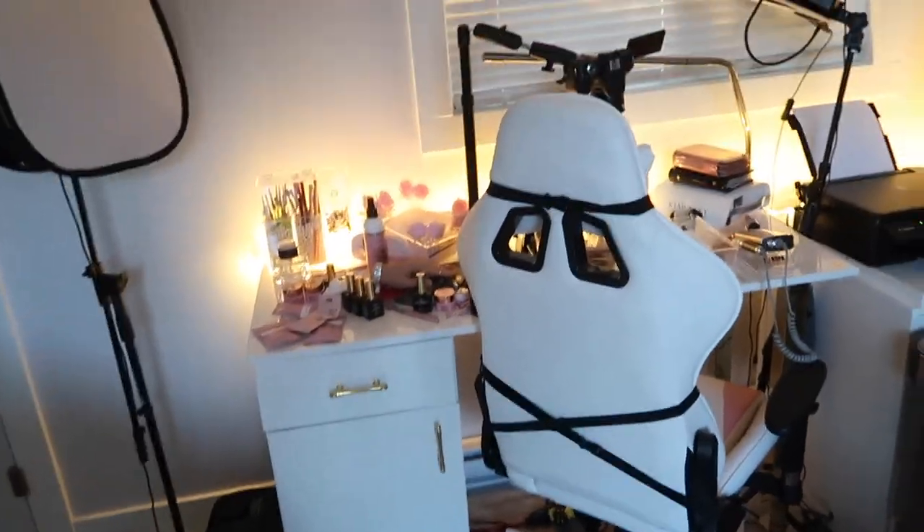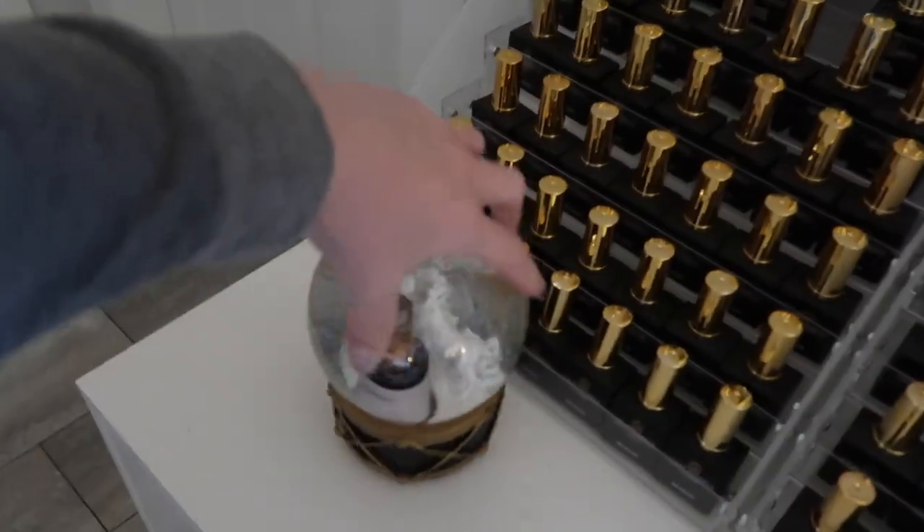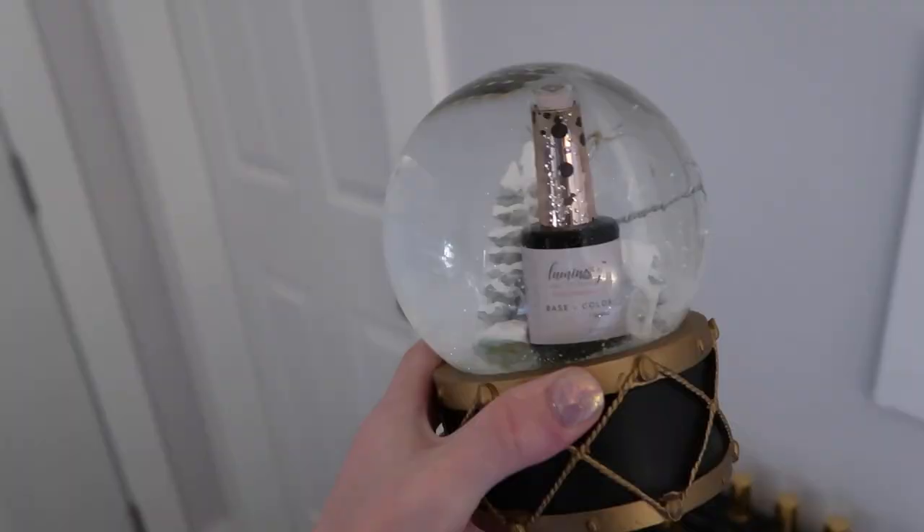I'm gonna get started on decorating — not gonna be too much because this is now my work office. My desk is kind of messy but I'm just gonna decorate a little bit and put some stuff in. One of the first things I have is actually from Luminary Nail Systems — it is a Luminary snow globe.